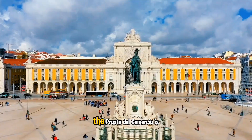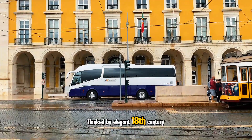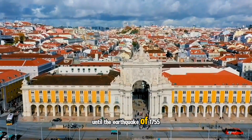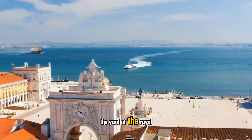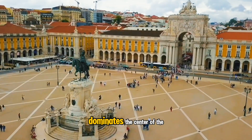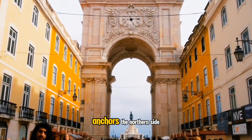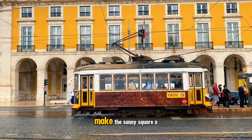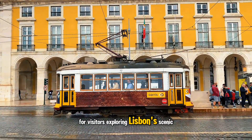The Praça do Comércio is an expansive plaza flanked by elegant 18th-century buildings. Portugal's Dom José I made his home here until the earthquake of 1755 reduced it to rubble. Locals still refer to the square as the Yard of the Royal Palace. A monument featuring the king on horseback dominates the center of the plaza. A large triumphal arch completed in 1873 anchors the northern side. Hotels, shops, and restaurants located nearby make this sunny square a popular destination for visitors exploring Lisbon's scenic waterfront.